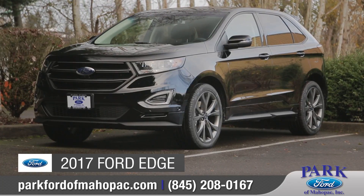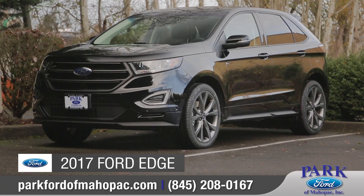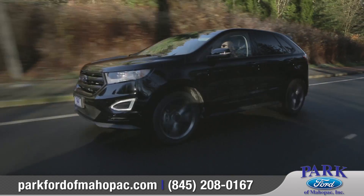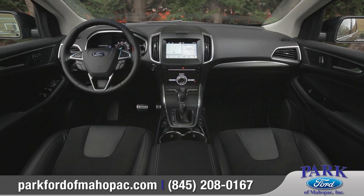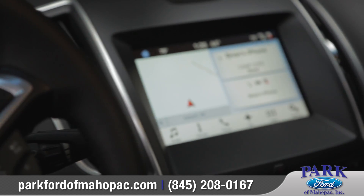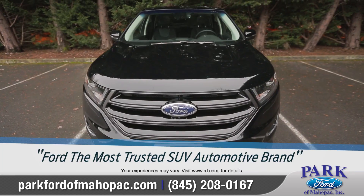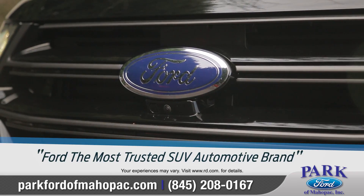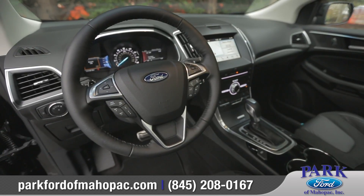Today we'd like to talk about the 2017 Ford Edge. The 2017 Edge integrates power, performance, and handling with technology that inspires confidence behind the wheel. That's part of the reason why Reader's Digest named Ford the most trusted SUV automotive brand. Come with us as we take a closer look.